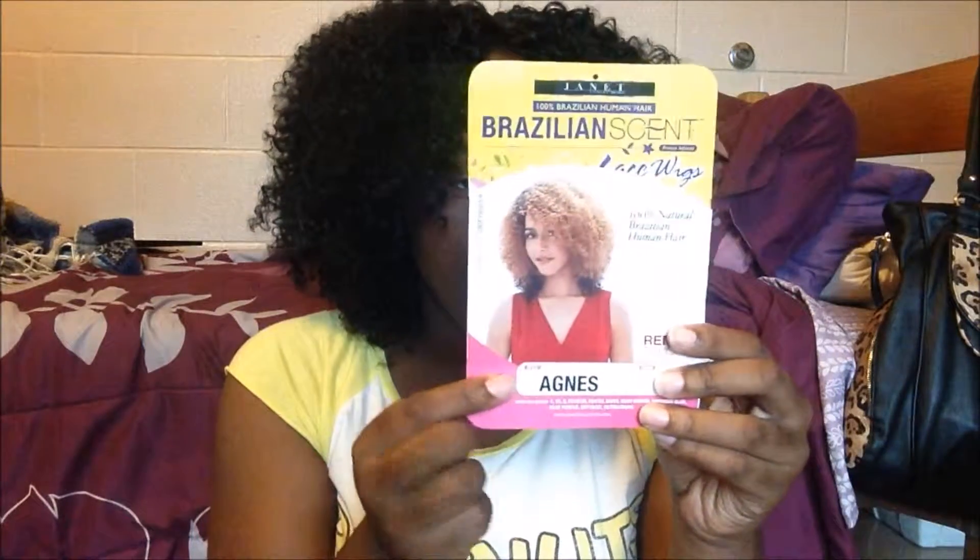Such an ugly name for a pretty wig! If you guys like this video, make sure you thumbs up, comment, and subscribe. If you buy this wig, let me know. Follow me on Instagram, and if you take pictures tag me. Thanks for watching and I'll see you in my next video!